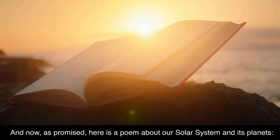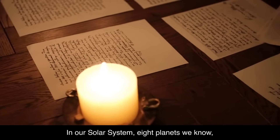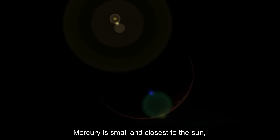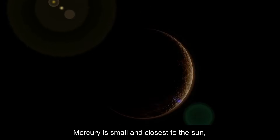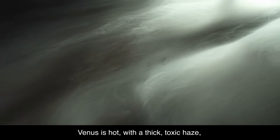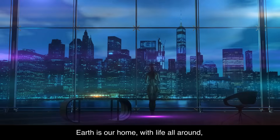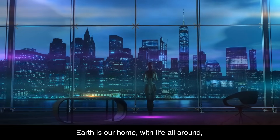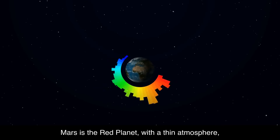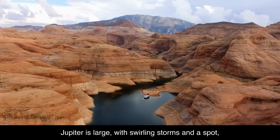And now, as promised, here is a poem about our solar system and its planets. In our solar system, eight planets we know. Each with its own features and things to show. Mercury is small and closest to the sun, with craters and temperature changes, not much fun. Venus is hot, with a thick, toxic haze, and a pressure on its surface that truly amazes. Earth is our home, with life all around, a magnetic field keeping us safe and sound. Mars is the red planet, with a thin atmosphere, volcanoes and canyons, it's all quite clear.